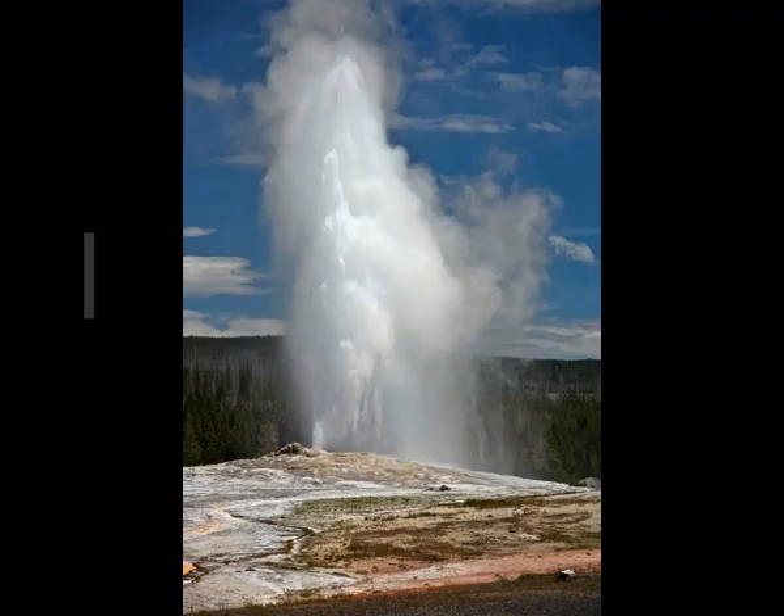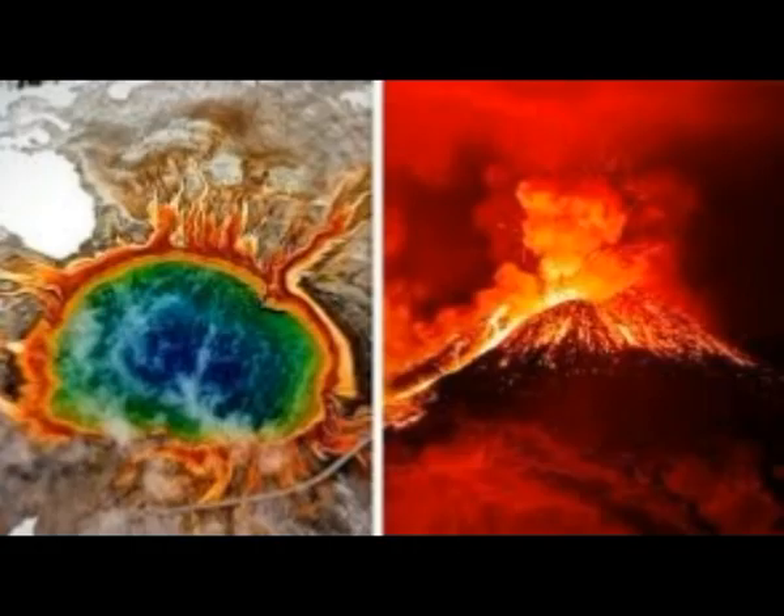Magma reservoirs are thought to occur beneath most volcanoes and play a crucial role in the dynamics of eruptions, but they are too deep and conditions within them too extreme to be measured directly. Volcanologists therefore have to infer information about them using other means, such as measuring seismic waves. These waves travel more slowly when they pass through molten rock, and the group used the velocities of earthquake waves to infer the presence of a large, deep zone of partially molten material.